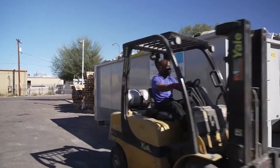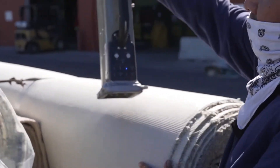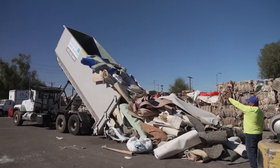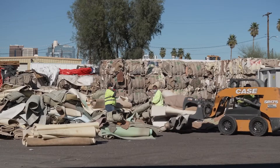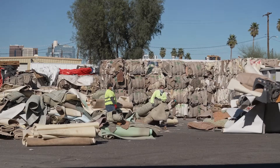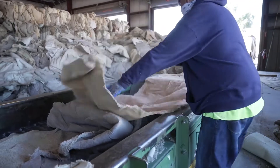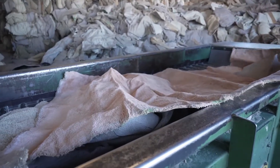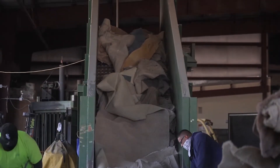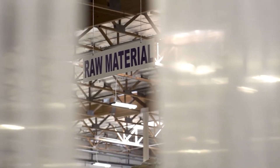Aquafil is dedicated to closing the loop on carpet manufacturing and has established four carpet collection facilities and a recycling plant located in the U.S. to collect and disassemble old carpets to be transformed into something new. The four carpet collection facilities located across the southwest of the United States help divert 12,500 tons of carpet and carpet pads from Phoenix Valley and California landfills each year.